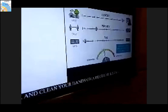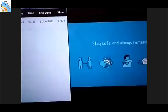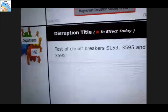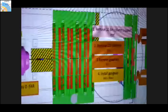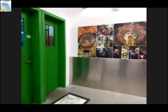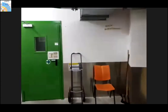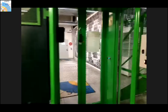We've gone a few minutes over time. If you have to go to another class that's fully understood — I'll stay on for a few more minutes to answer any remaining questions in the Q&A.